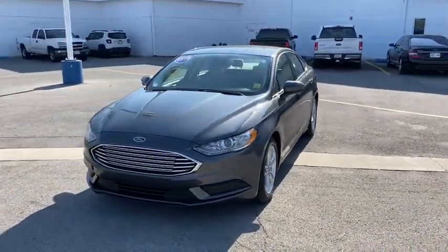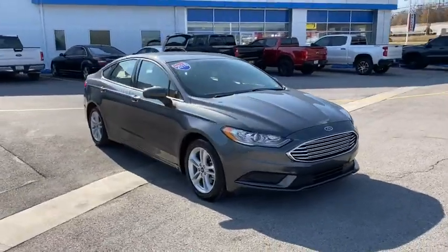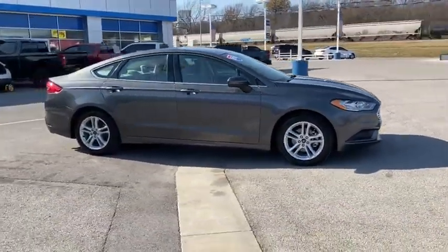Look no further than the 2018 Ford Fusion. This vehicle is an outstanding buy with fewer than 60,000 miles on the odometer.